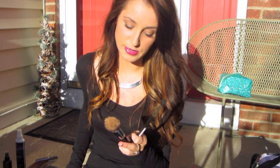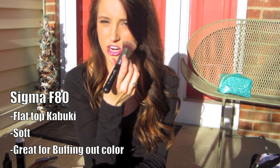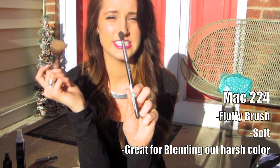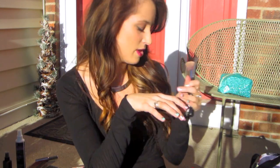My holy grail face brush, which I use to put on foundation, is by Sigma — it's the F80 brush. It makes your skin look flawless, really gets in there and buffs everything in, even in the little creases. My favorite eyeshadow brush is by MAC, it's the 224 — a fluffy brush that's really good for blending eyeshadows. Those are my must-have favorite brushes. For drugstore brushes, ELF brushes are also a holy grail, especially the ELF blush brush.